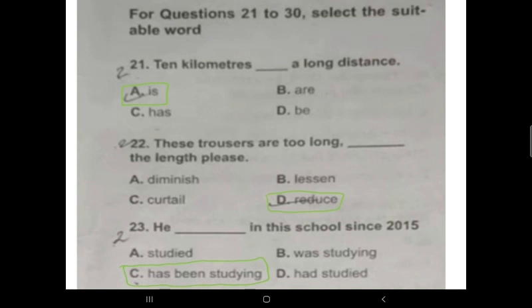Question 23: 'He __ in this school since 2015.' This sentence shows a continuous activity which started in the past and still continues — it shows that this person is still studying in this school. This calls for the present perfect continuous tense.